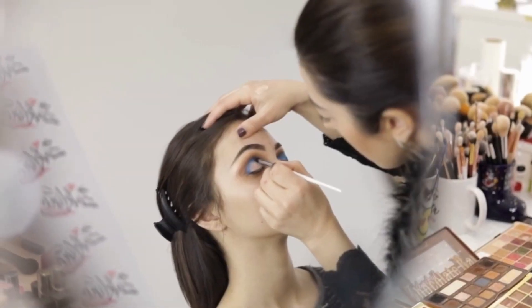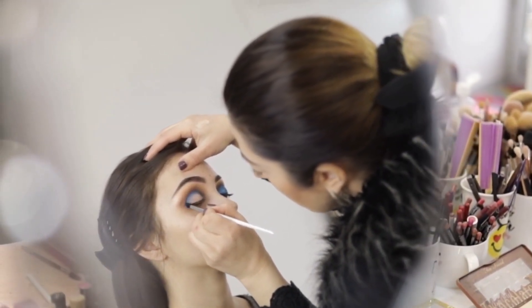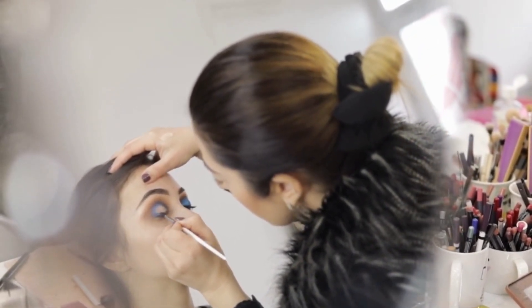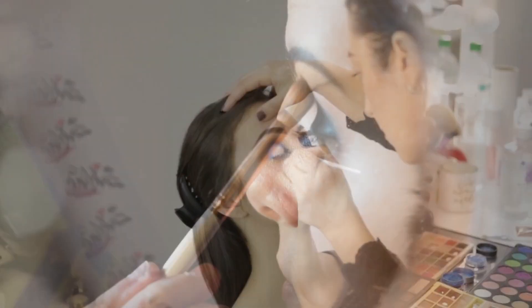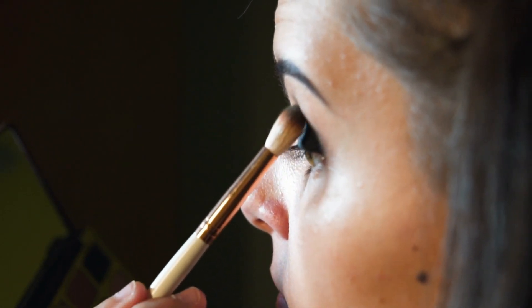When you wear glasses, your eye makeup can be impacted in many ways. It is important to consider the following tips when applying eye makeup with glasses. Use matte eyeshadows instead of shimmery ones, as they can reflect off the lenses and cause a distracting glare. Use an eyelash curler to curl your lashes to prevent them from hitting the lenses. Apply eyeliner to the top lid only and avoid lining the bottom lid, as it can create a shadow that accentuates under-eye bags. Use volumizing mascara on your top lashes to create a dramatic look that balances the glasses' appearance.